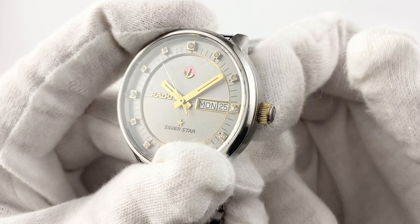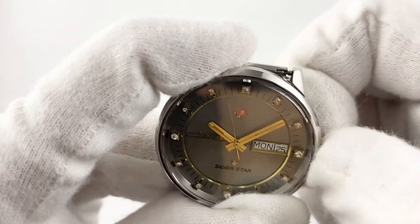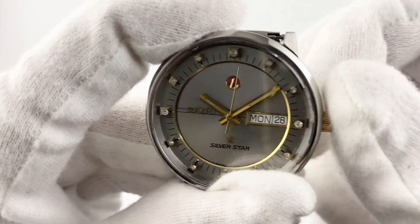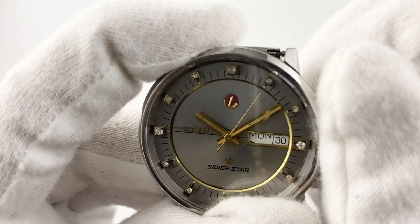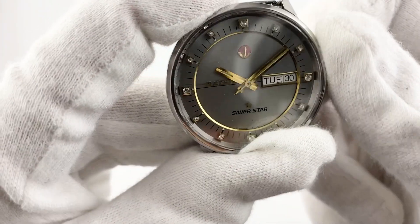The dial is in excellent condition and provides easy reading of the time. It has the functions of hours, minutes, seconds, date, and day of the week. All in all, the Rado Silverstar is a quality and reliable watch that can be a great choice for men who value precision, elegant design, and functionality.